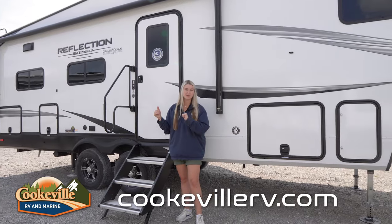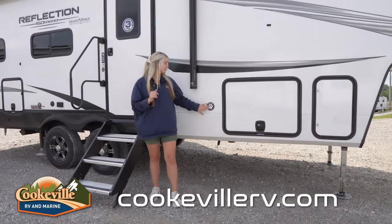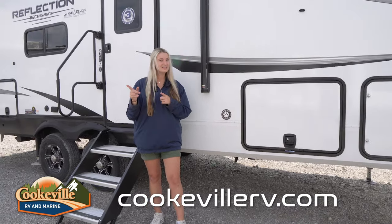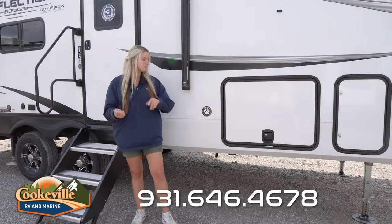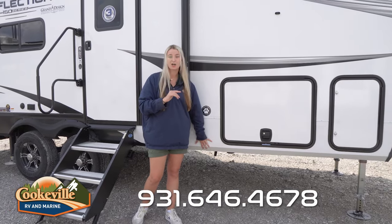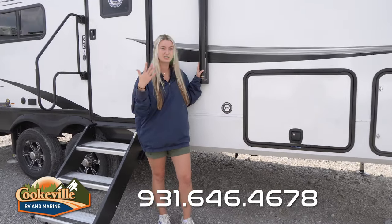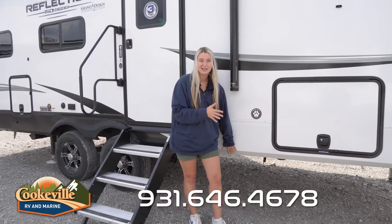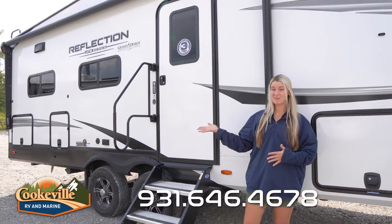They've given you a new handle right here — this handle goes down lower and is super sturdy, so if you have folks with mobility issues coming to the campground with you, they're still going to be able to get in no problem. They've also given you a leash hitch over here for your dogs, cats, or other animals — anything on a leash you can hook up right here so they can enjoy the outside space with you. They also have a curved skirt bottom on the bottom of this Reflection, which is a safety feature so dogs or kids running around won't hit their head underneath.